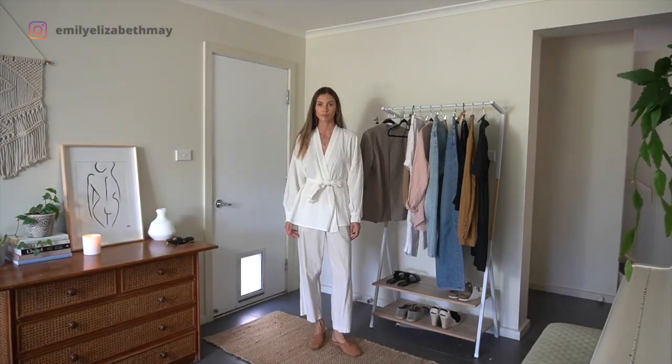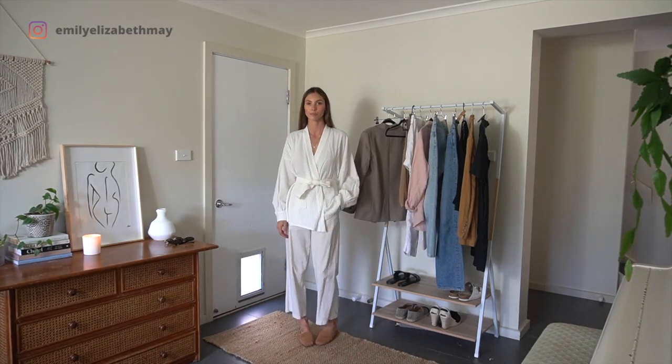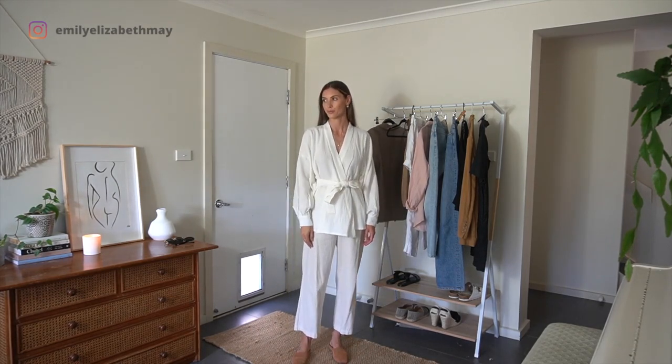I am really comfortable in this outfit and I feel as though I could wear this to the beach in the evening or out for a morning coffee. I would even wear this around the house when I'm feeling a little fancy.